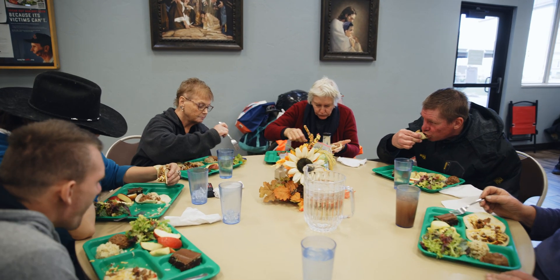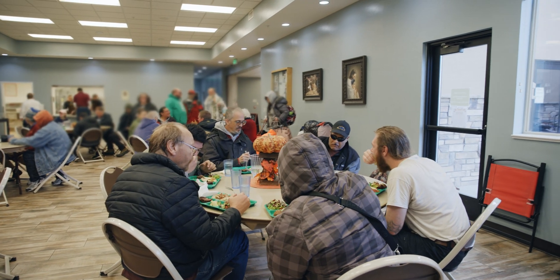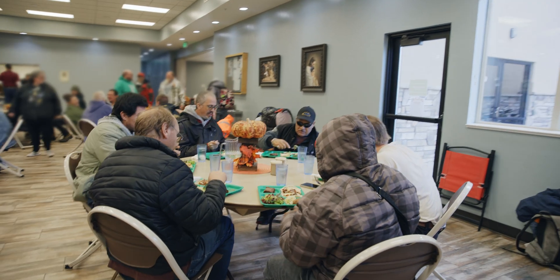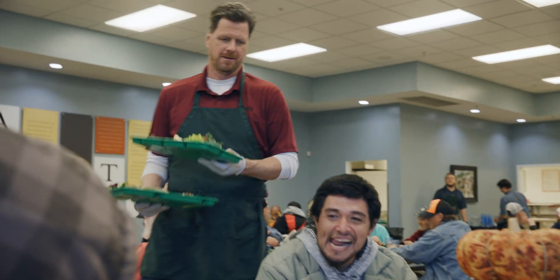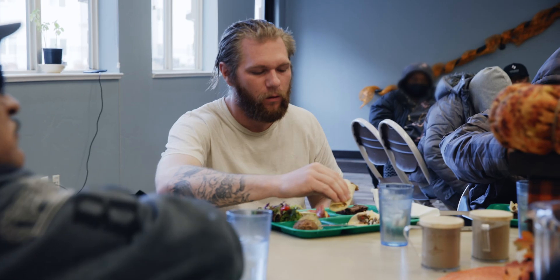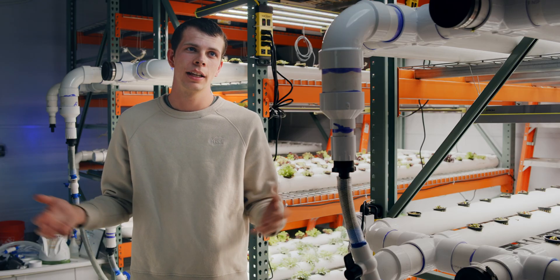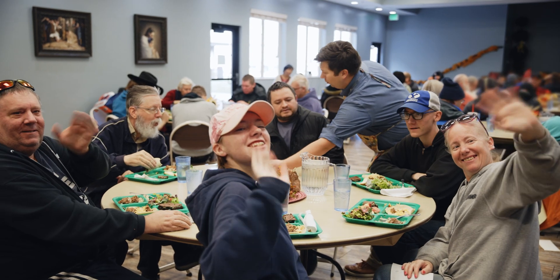As a BYU student, getting the opportunity to design a farm for people in need in my own community really feels like the fulfillment of BYU's motto. Going forth to serve doesn't necessarily mean leaving and going somewhere else, but stepping outside the boundaries of campus and providing something that people need.